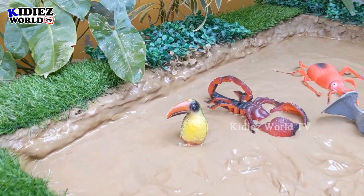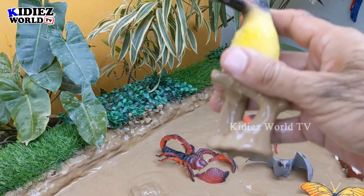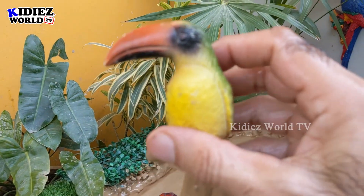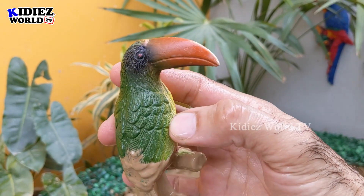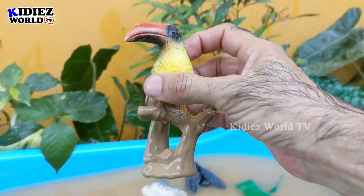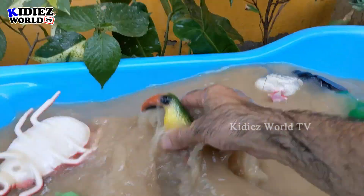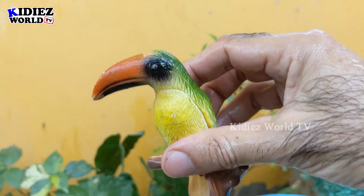The next one is a very lovely bird — a toucan. This toucan is an extraordinary bird. Let's make him clean — a very beautiful bird. Here we go, toucan!